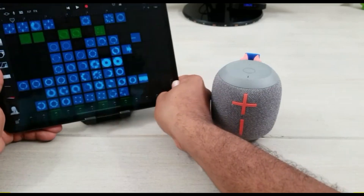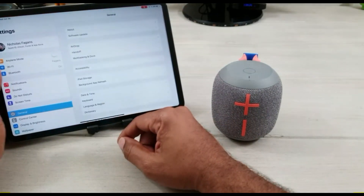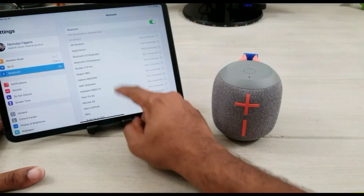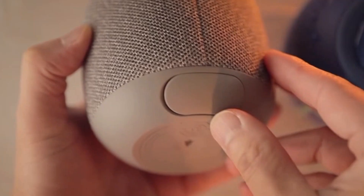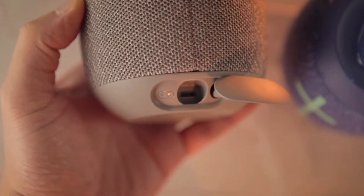There are lighter models available, and the Wonderboom 2 has an average battery life, so for extended camping excursions you'll want a model that can stay charged for longer. But for around the house or a day at the beach, this speaker is a robust and loud alternative.